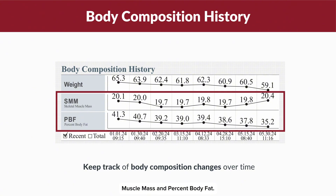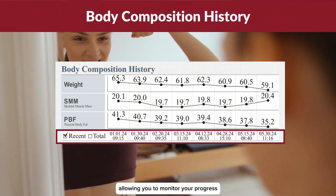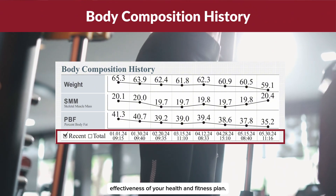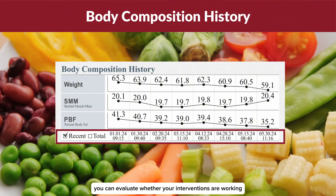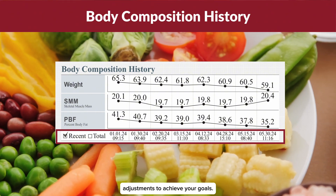The graph tracks skeletal muscle mass and percent body fat, displaying your data for the latest 8 results. This allows you to monitor your progress and assess the effectiveness of your health and fitness plan. By reviewing these trends, you can evaluate whether your interventions are working and make any necessary adjustments to achieve your goals.